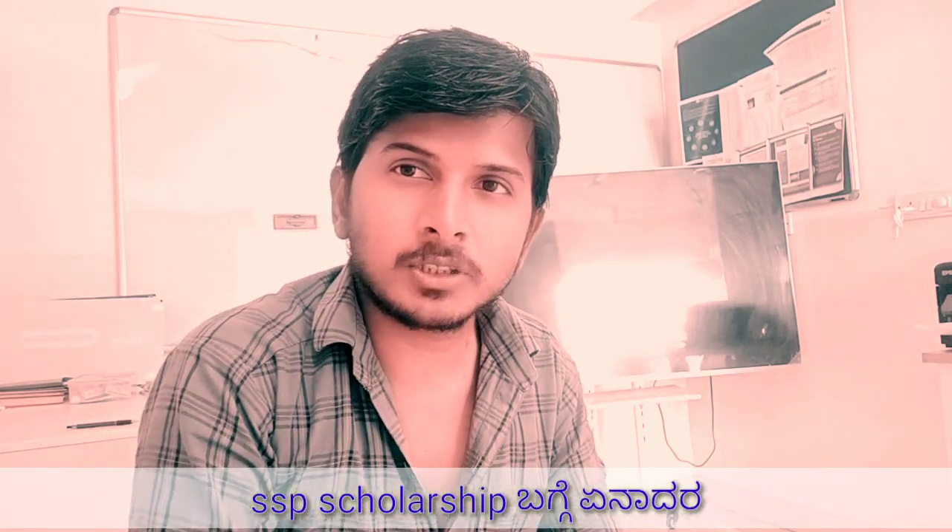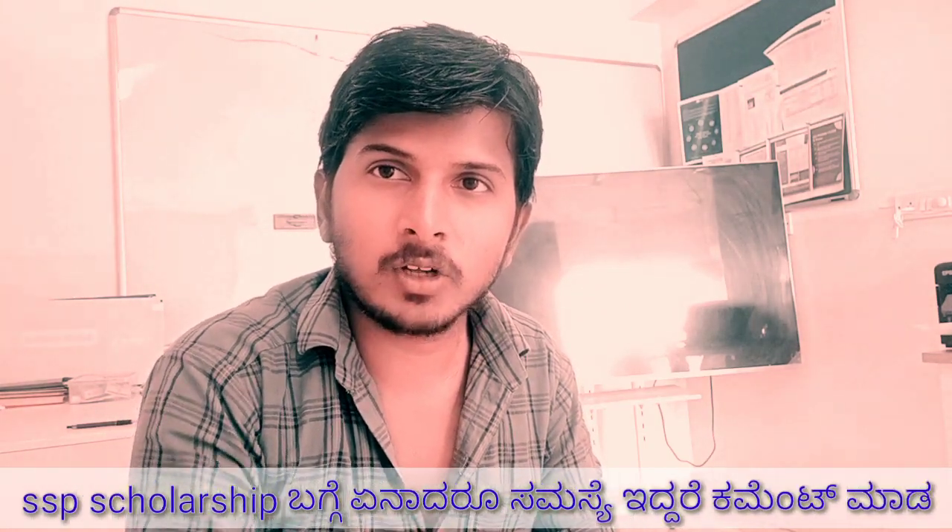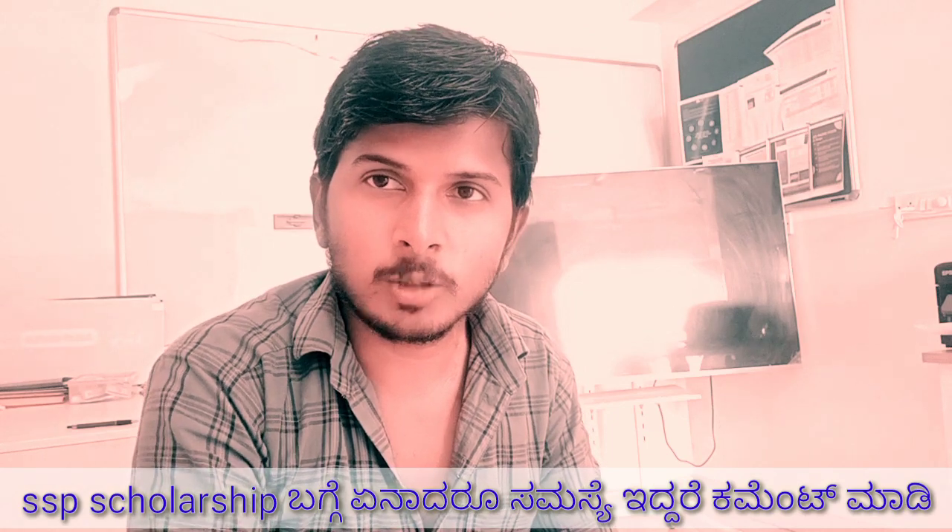Hello everyone, welcome to SSP Scholar Shiksha status. This will be updated in this note.